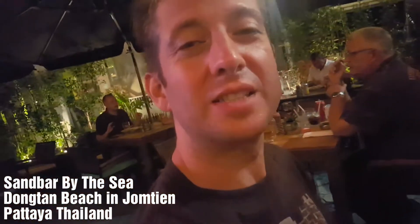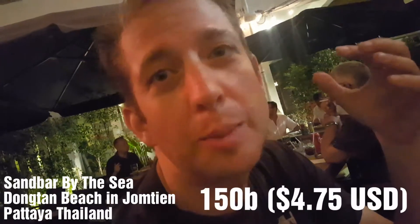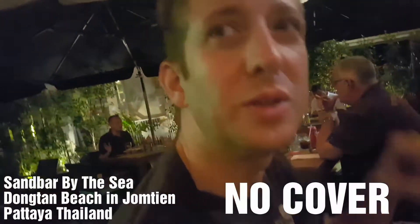We got some good food here at Sandbar by the Sea over in Dongtan Beach in Zhongtian Beach, Pattaya. It's Wednesday and so they have the 150 baht Tapas Buffet. It's quite good with live music.